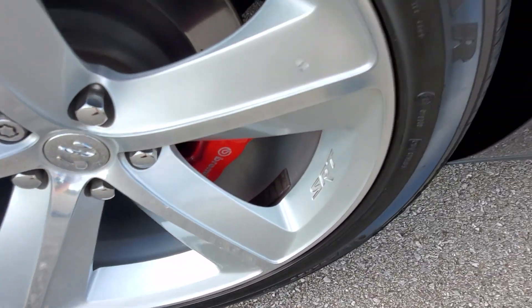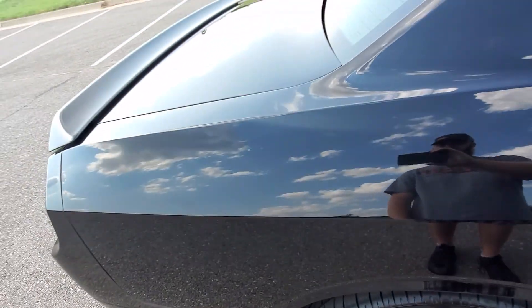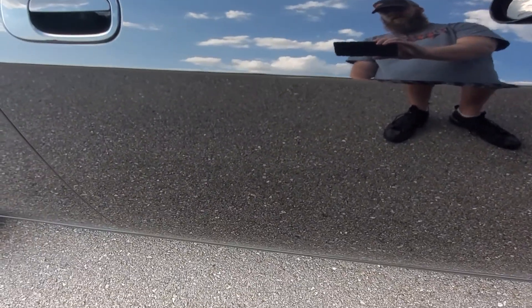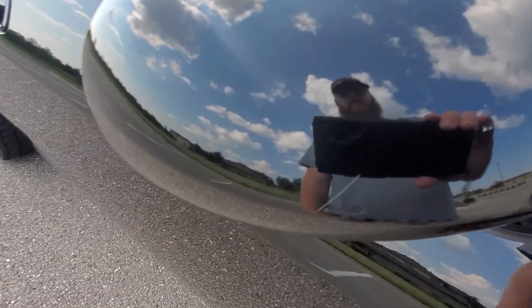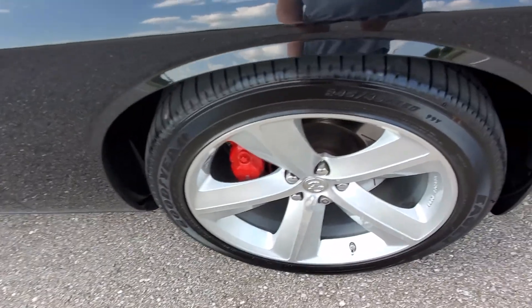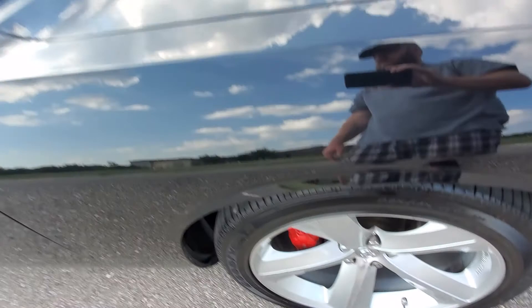The rear passenger side wheel has one chip on the spoke, but that's it. The passenger rear quarter panel looks fantastic. Looking at the passenger door, there are no flaws. In the passenger mirror we do have a couple of rock chips and a few scratches, but nothing super serious — very minor defects. The front passenger fender looks outstanding, and the front passenger wheel also looks great. This car is incredibly clean.